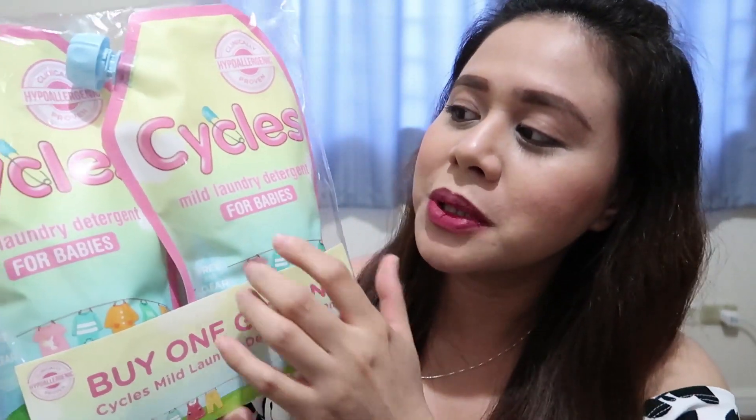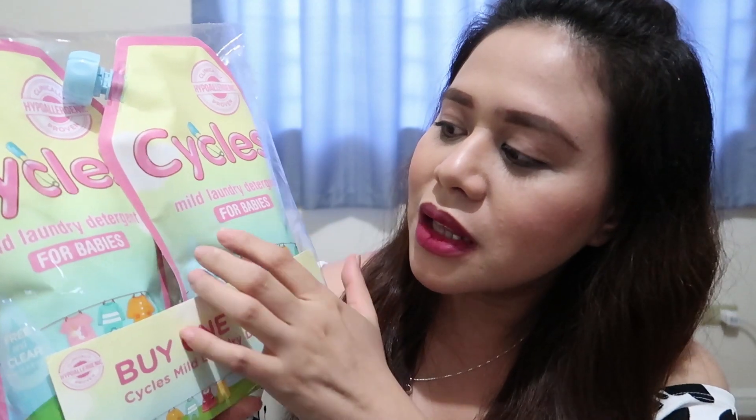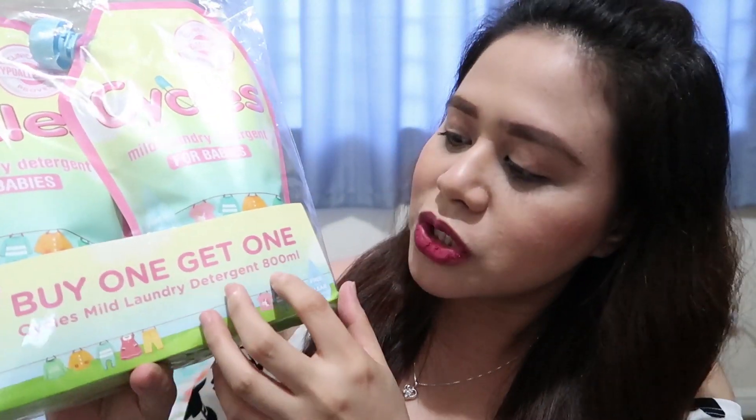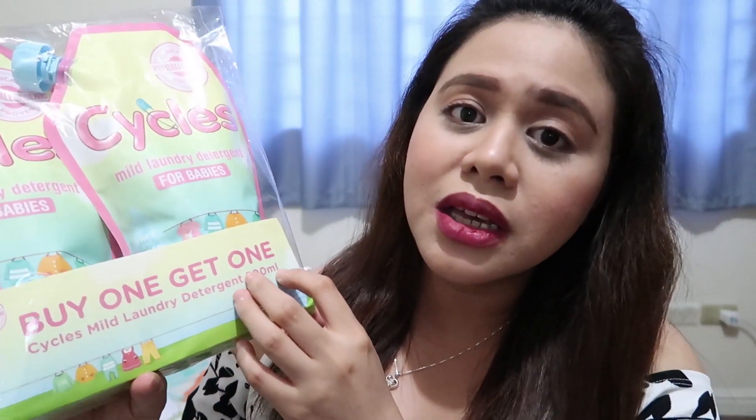Ito naman, from the brand Cycles, ito yung mild laundry detergent for babies. Gagamitin ko ito para sa mga damit ni baby, kasi hindi pa nalalaban yung mga nabili ko — I'll use this one first, then i-check ko kung okay nga siya. Ito naman, buy one get one siya — 800 ml per packet siya. Nakuha ko siya 254 pesos.